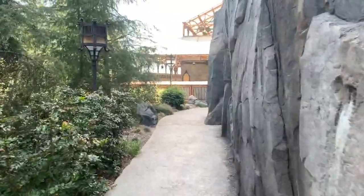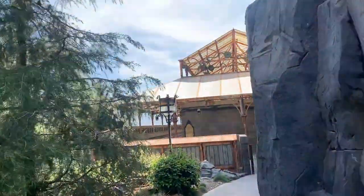Super sick. Look at that — up there's Hogwarts. So here's the regular queue.